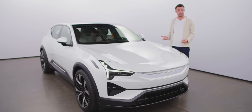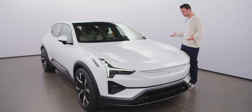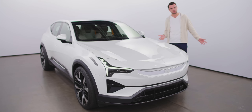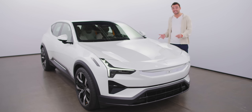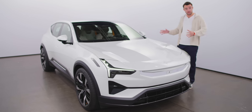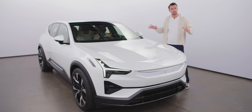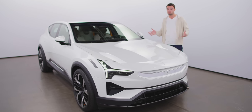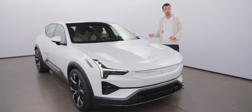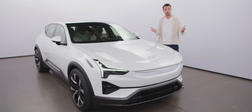Now it's time for the 3, and as is the way of the world, it's a bloody great big SUV. We don't much like those here at Fully Charged, but Polestar claims it does SUVs a bit differently. It says that this is an SUV purpose-built for the electric, sustainable future. What does that mean? Don't know. Let's find out. This is the Polestar 3, and this is the Fully Charged show.